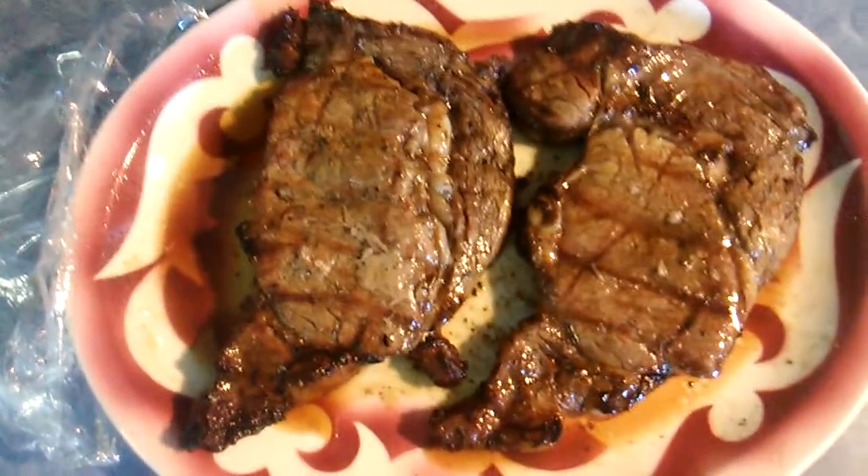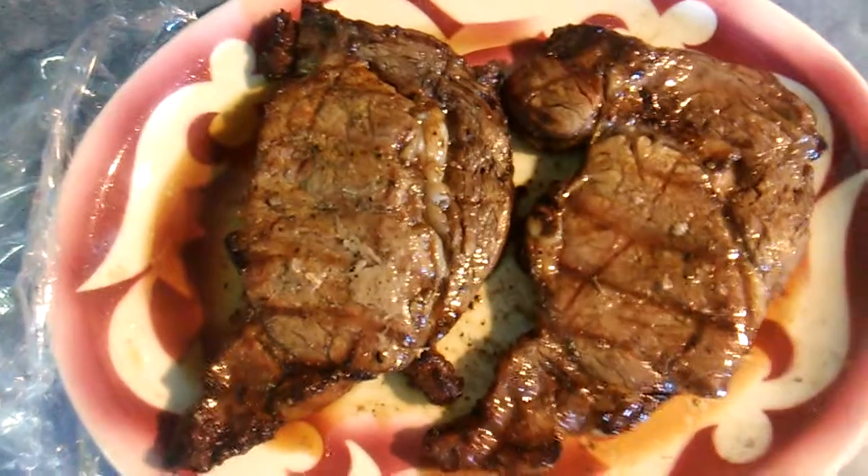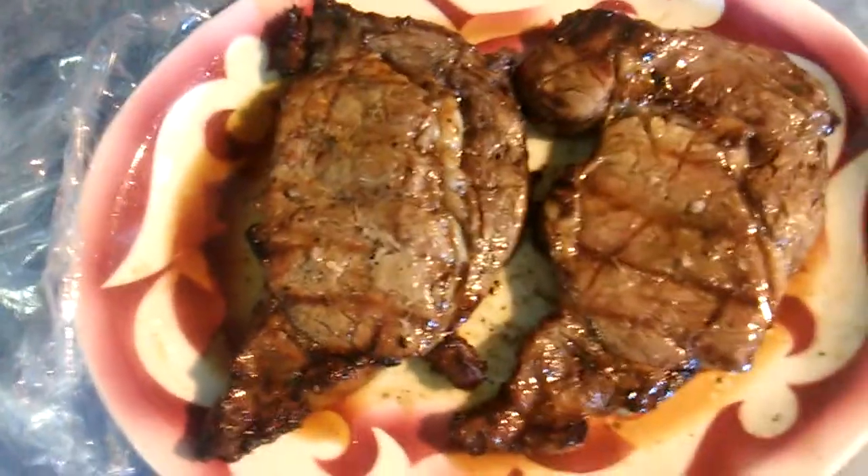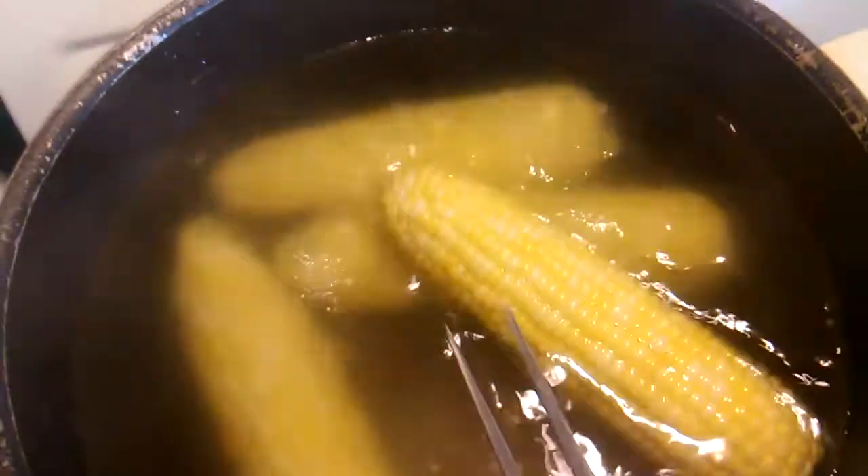Tonight is Delmonico steak night. I grilled them to perfection and as you can see there's a delicious steak juice around them. I added something to tonight's menu because we just got some in fresh bread and butter corn.